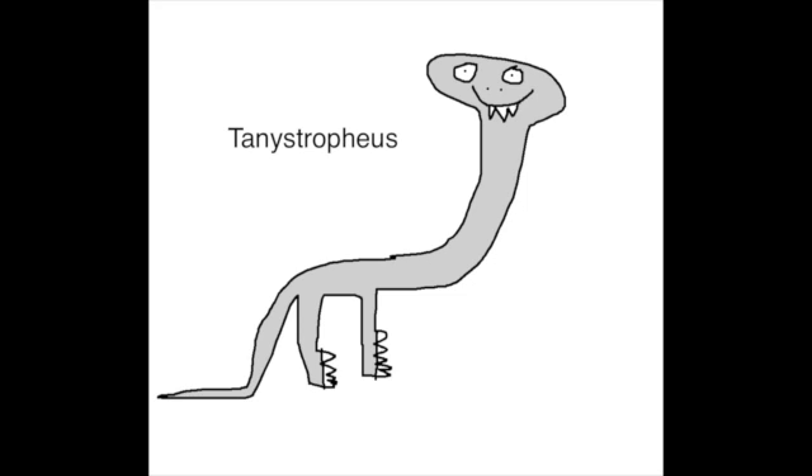The Tanystropheus means long vertebrate. It is a long reptile that lives on the beaches and in the Triassic seas. It was six meters long. It has a long neck which measured three meters long. It uses its long neck to eat fish, which becomes slippery food for the Tanystropheus.